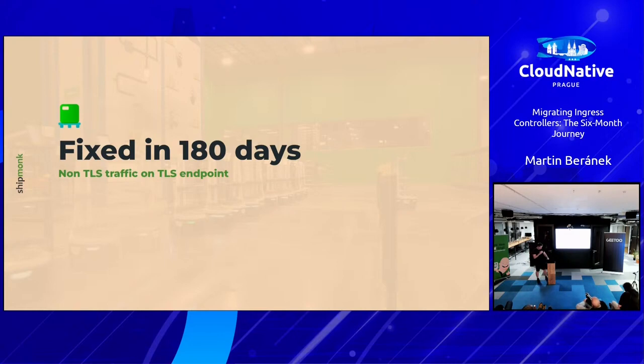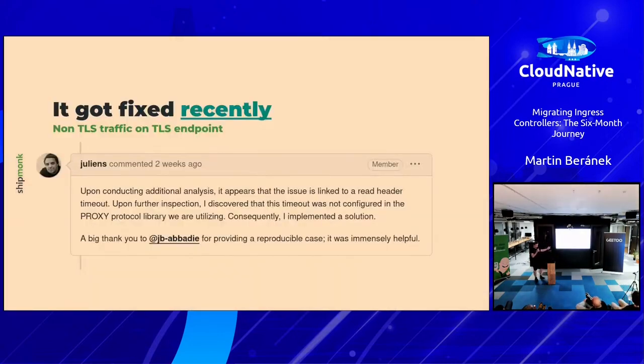The most funny part is that once we reported it, somebody actually fixed it. Two or three weeks ago it got fixed — Julien and someone else provided a good reproducible case using K6, so I don't know what we were doing in the first place. It's fixed now, but we're not too keen on updating right away because we want to wait until we're sure it's really stable.